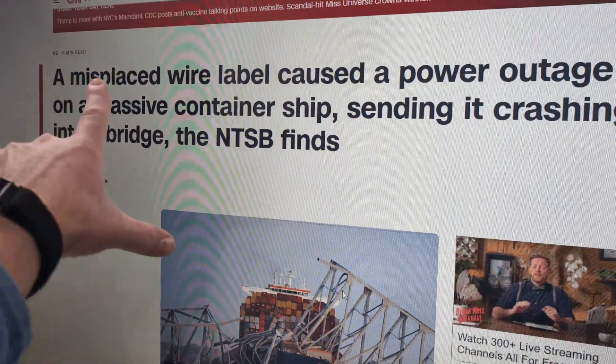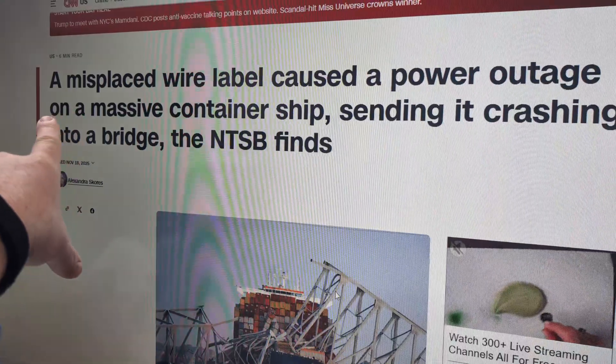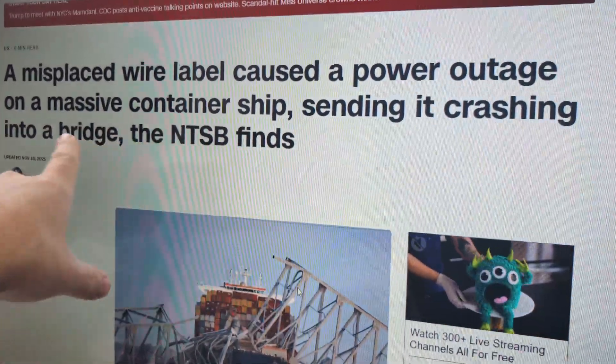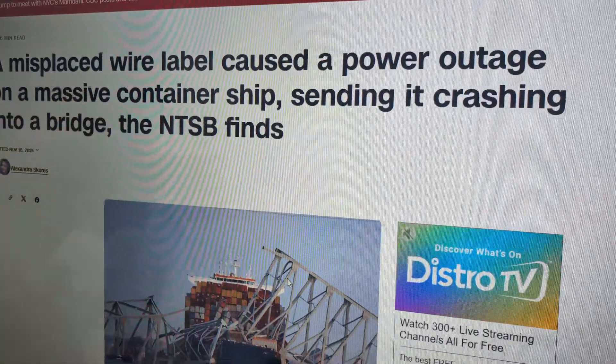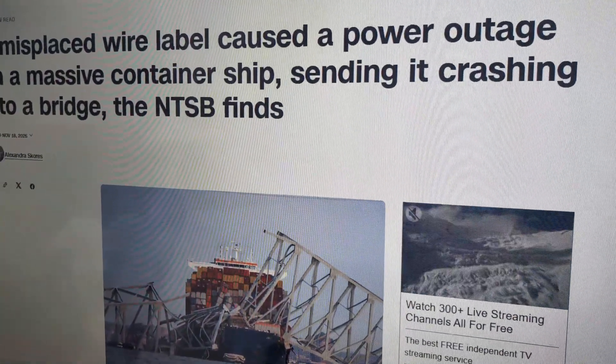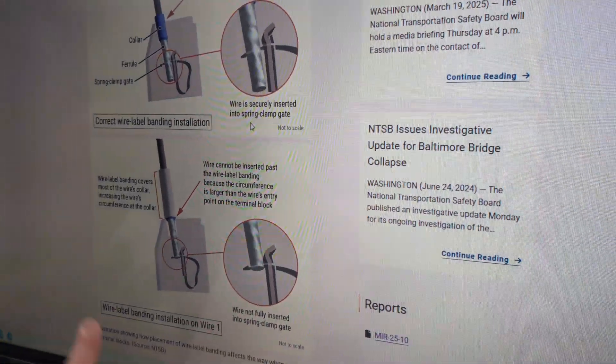Here's a good example of the news leading us astray — a headline says a misplaced wire label caused a power outage on a massive container ship, sending it crashing into a bridge. Well, kind of, but that's not really what the report says. There are a couple documents that really do show this well, and I'll put links to those in the description.